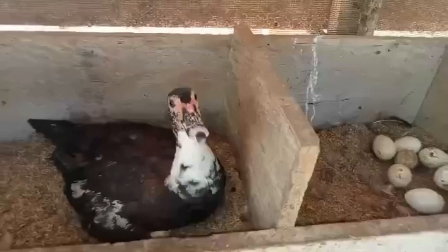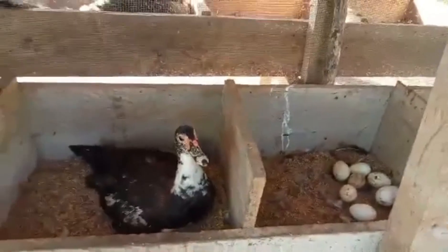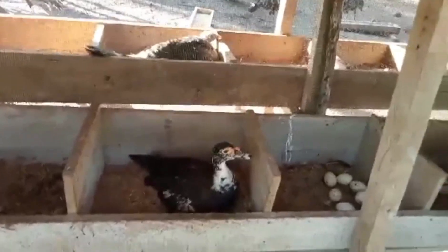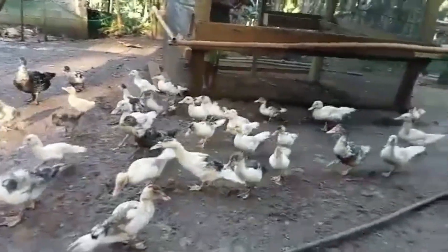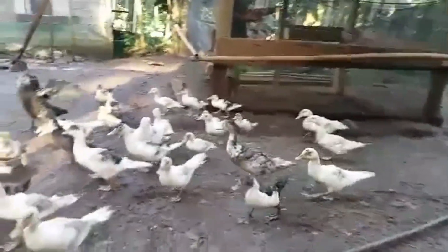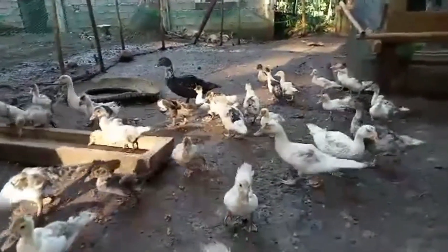Here you can see somebody's trying to hatch their eggs. Turkeys and ducks are getting bigger. This is the newer ducks — I think this is the third batch — so we're getting more.